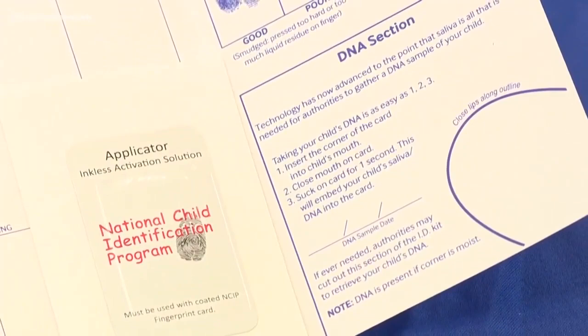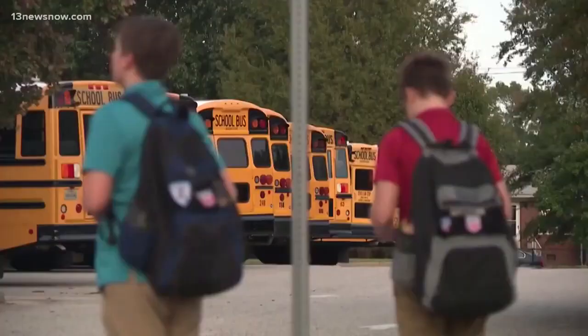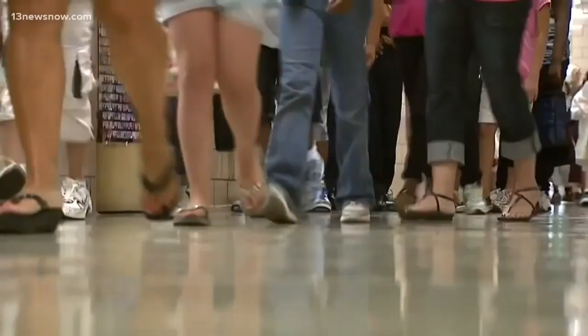The kit will contain DNA from your child's saliva, photos, fingerprints, and basic information about them. Authorities say having this crucial information at the beginning of a missing person's case gives law enforcement a leg up and more time to locate a child.